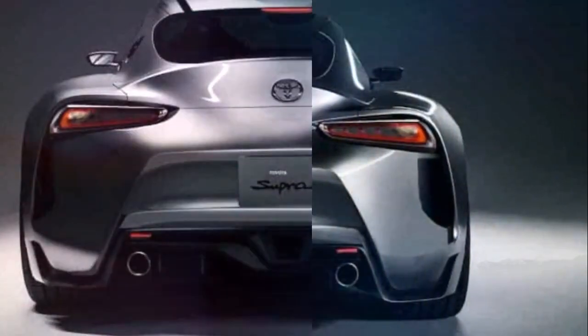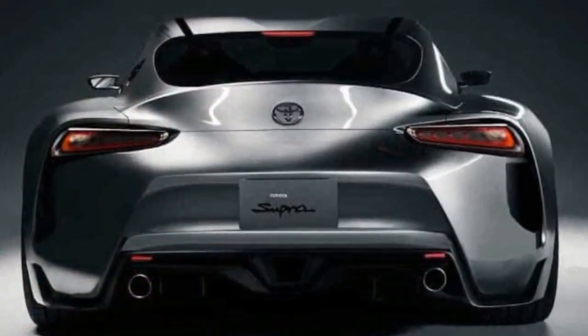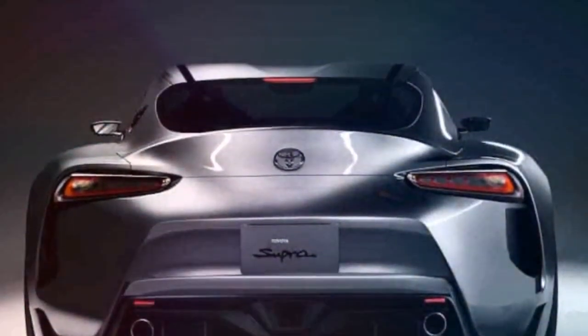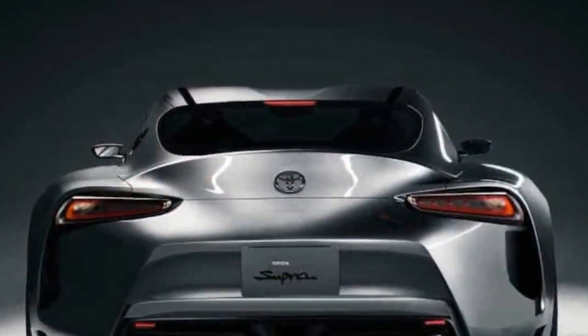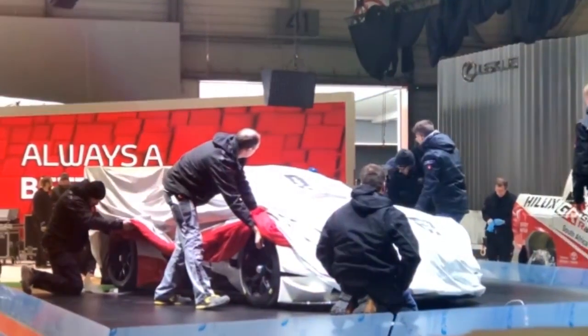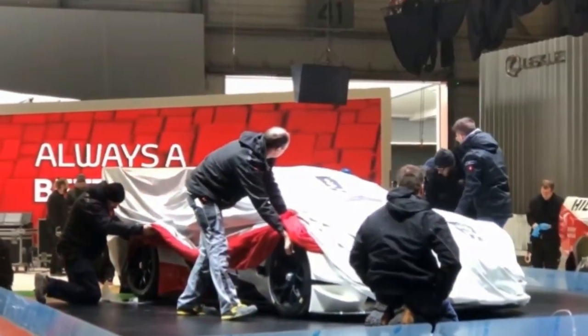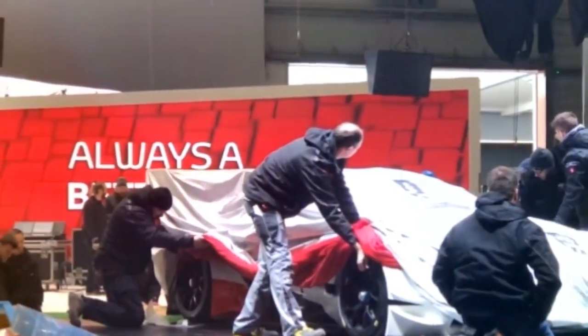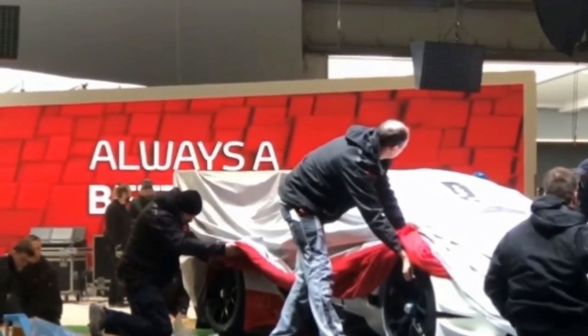Despite the styling similarities, the modern racing concept, as Toyota calls it, has a carbon fiber front lift spoiler and large canards on the front bumper. We can also see lightweight center-locking wheels which are outfitted with high performance Michelin tires. We can't make out many other details, but the concept has aggressive side skirts, a multi-color livery, and a massive rear wing.